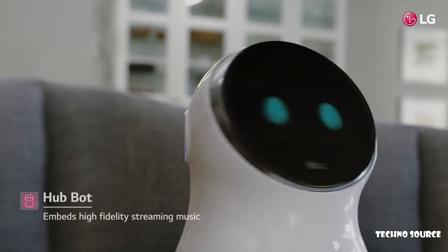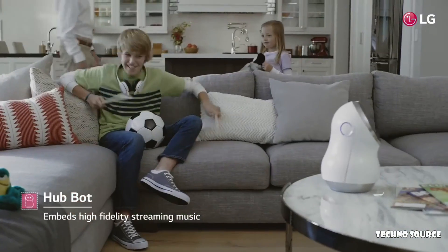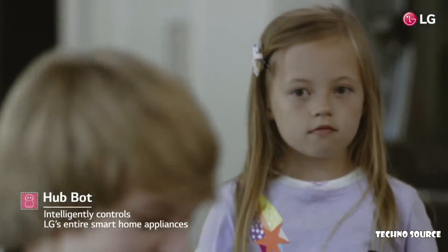Hi OG, play the music. Hi LG, let's vacuum the room, shall we? Of course, I'll do that.